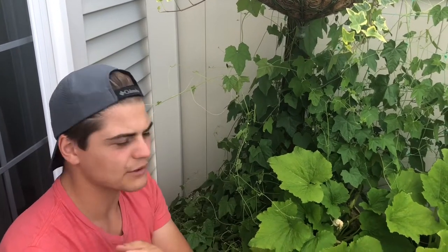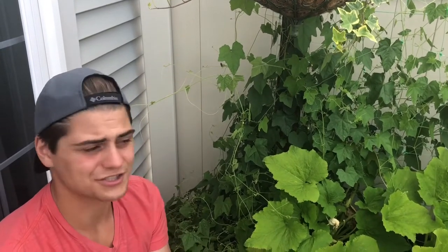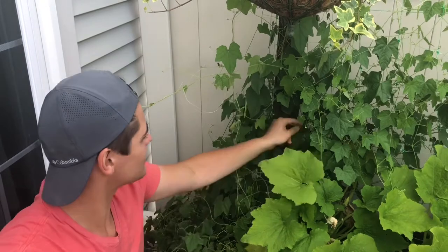They taste just like a zesty cucumber, a little bit sour - I guess that's why they call it a sour gherkin - but a really nice crunch. I'll pick more of these.